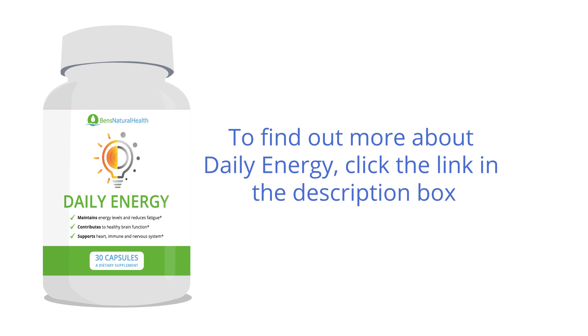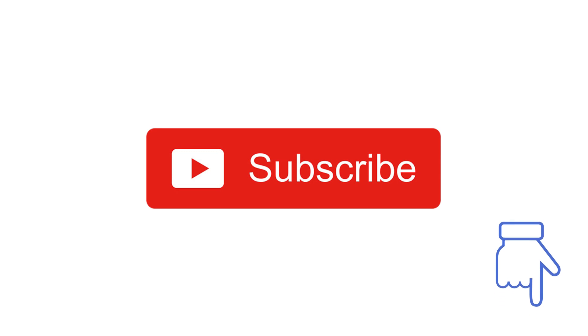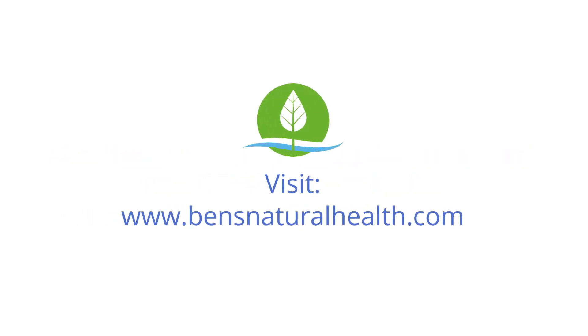To find out more about Daily Energy, click the link in the description box. If you've learned something new from today's video, make sure to subscribe to Ben's Natural Health YouTube channel right now. Just click on the subscribe button below this video. Also, if you want more tips on the best natural ways to manage your health, head over to bensnaturalhealth.com.